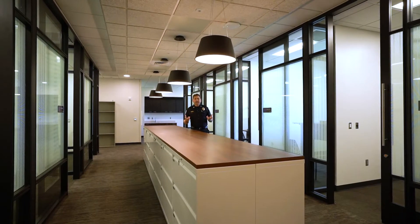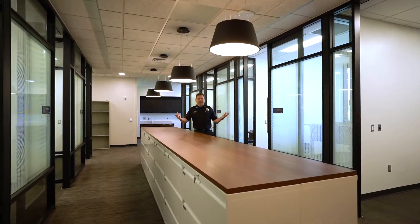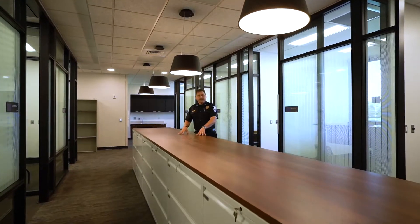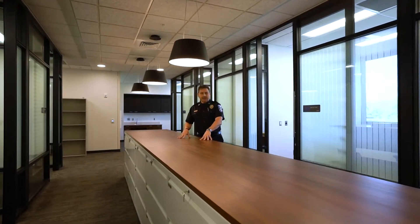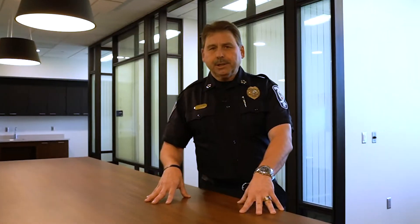I'm standing in the middle of criminal investigations. To my left and to my right are detective offices. This area in the center is a teaming area where detectives will come together and discuss cases and any issues they may be dealing with on any particular day.